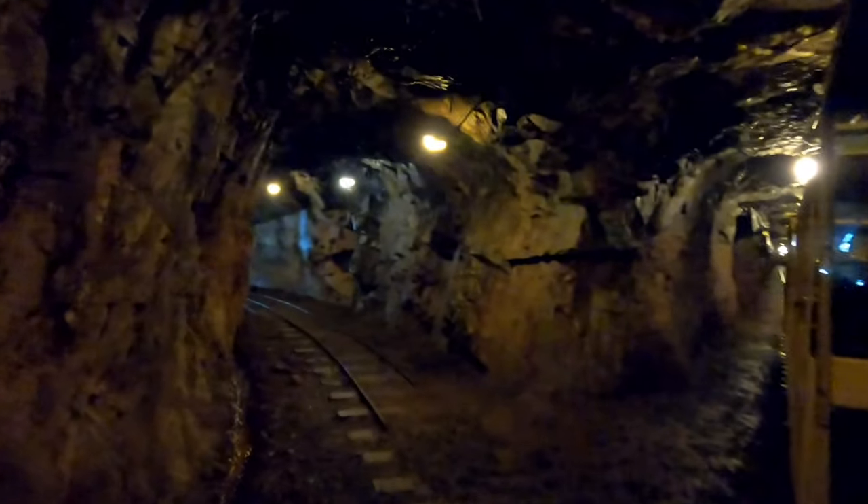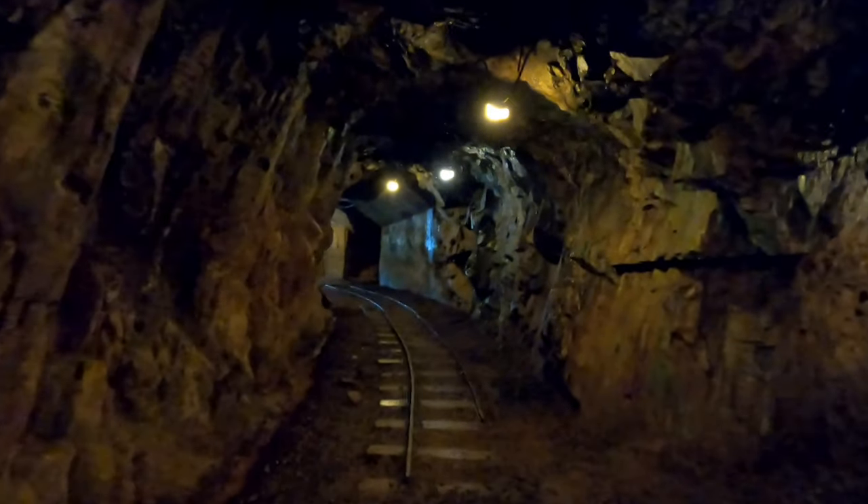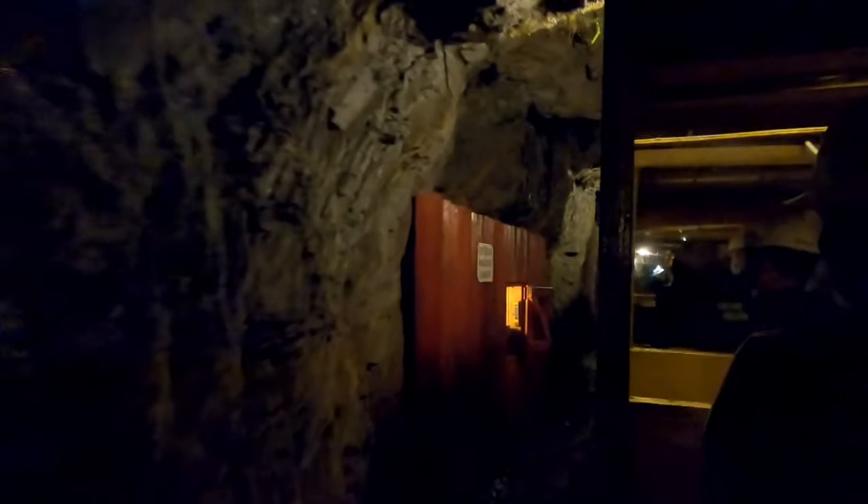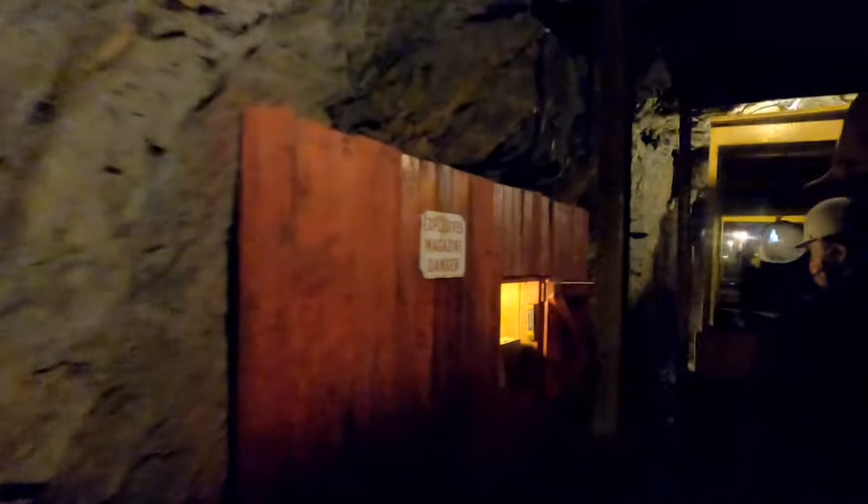Visitors to the museum are treated to the mining experience by being given a ride into the historic haulage tunnel. This tunnel was constructed in 1914 to transport ore from the original mill buildings to the shore of Britannia Beach.